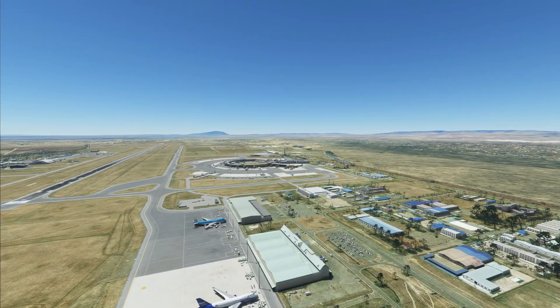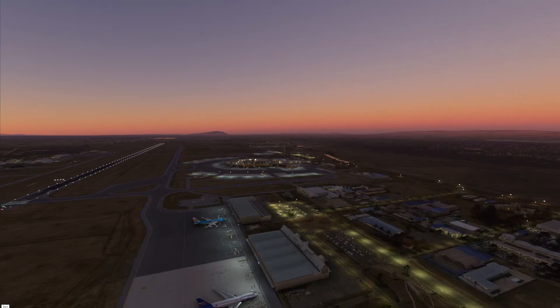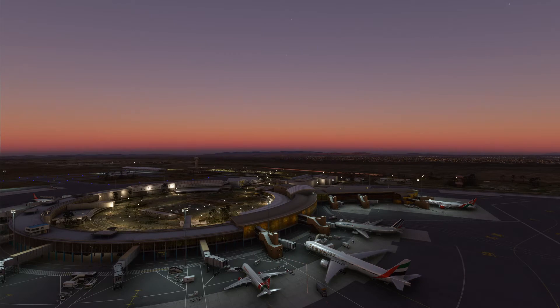Let's see what everything looks like in the dark hours — starting at dusk. It's just after half past six in the evening local time. Lighting looks perfectly adequate and is in the right places. The leading lights look okay, and you can see the city in the distance. At the main central terminal area, the lighting is fine — perfectly adequate.